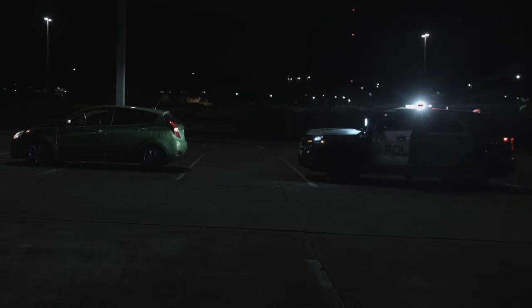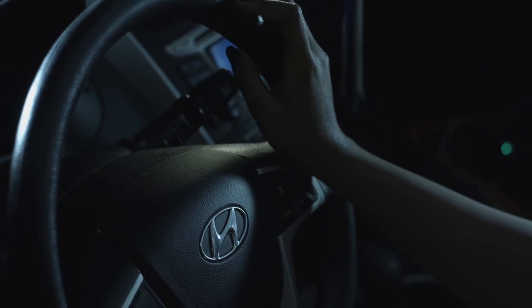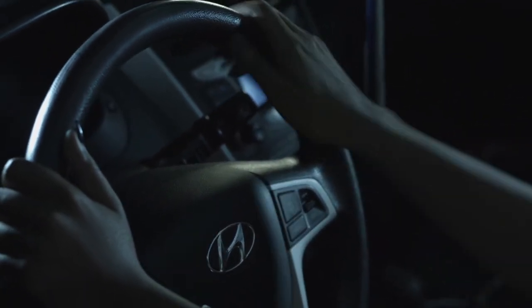As the officer approaches your vehicle, it is important to comply with all the instructions given by the officer. The goal is for both parties to get home safely, and both parties must assist the other in a safe experience. Step one: place your hands at the 10 and 2 o'clock position on the steering wheel. This is to help the officer establish a visual on your hands.